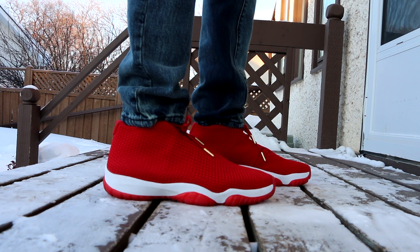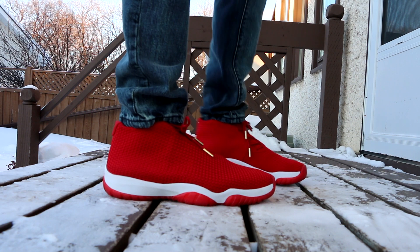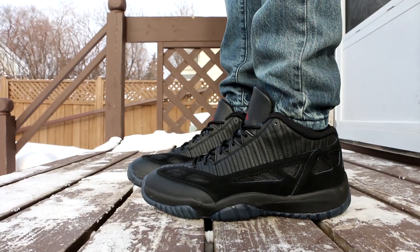Great sneaker. $150 is a bit expensive for what it is — it's basically a sock on top of an Air Jordan 11 outsole — but it's a great shoe nonetheless. I wish I had a few more pairs of Futures, especially that premium infrared colorway, which is amazing.